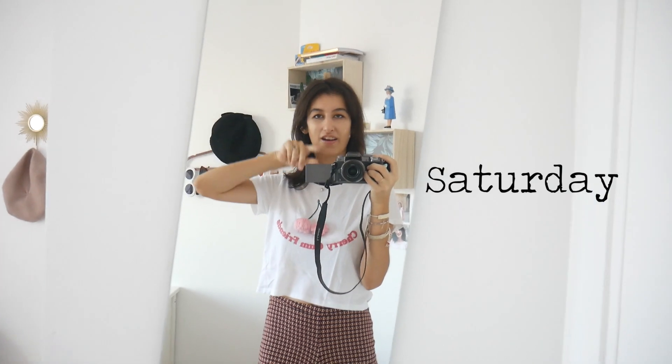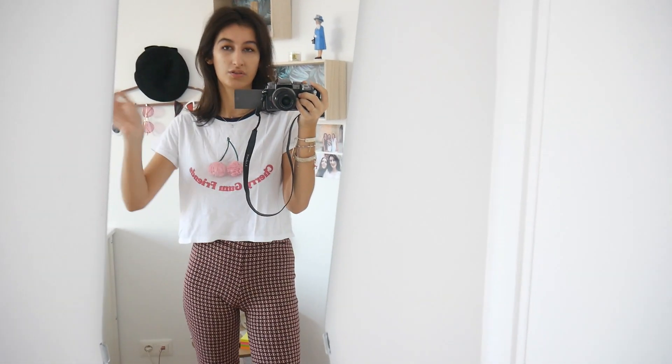Hello everyone, welcome to the last day of this video. Today we are Saturday — yesterday I didn't film anything because I was working all day and my outfit wasn't very special, but I'll still insert a picture here in case you're wondering what I was wearing. Anyway, today I am heading off to the market and I just wanted to look cute and comfortable, even though I'm staying home most of the day.